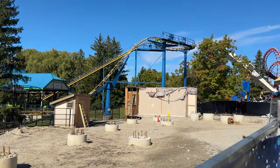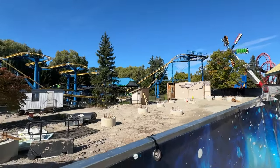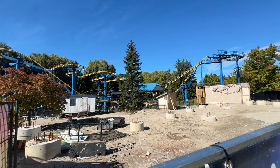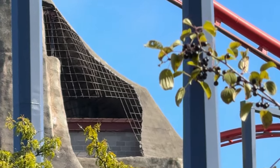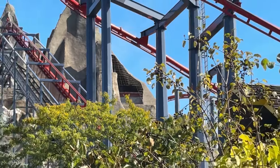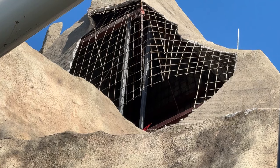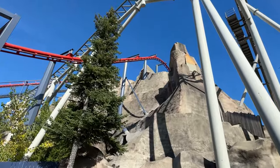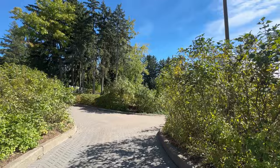Outside of that, nothing going on in terms of vertical construction. I'm hearing that the contracts aren't finalized for the company that is going to be actually doing vertical construction, and that's part of the reason we haven't seen any site offices or the company on site. I do believe that rumor, but they are almost finalized and we should see vertical construction starting shortly.